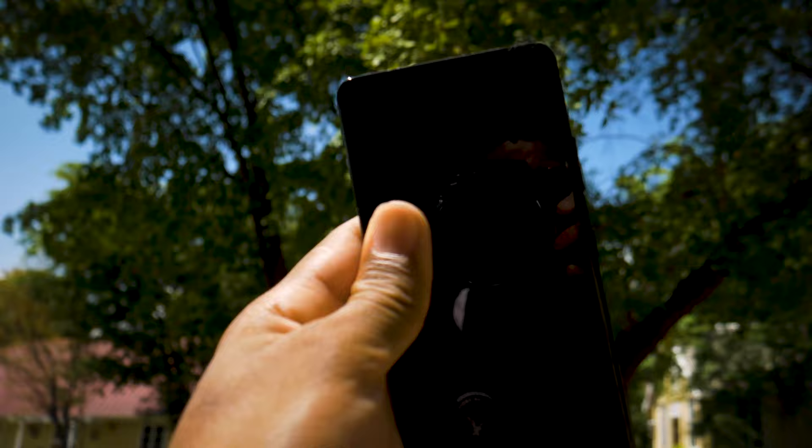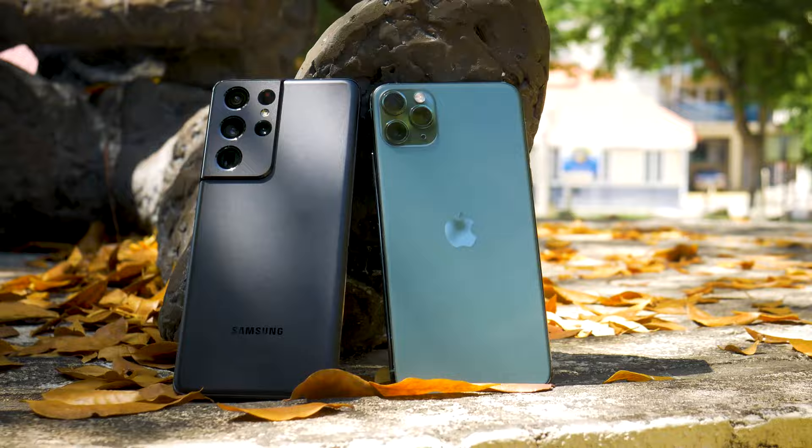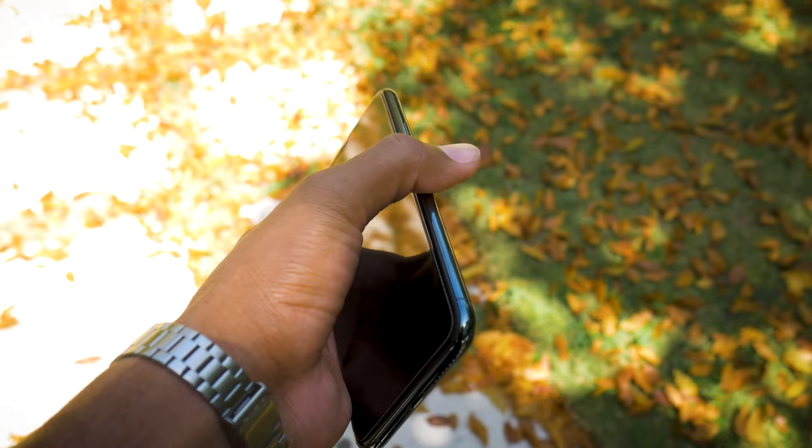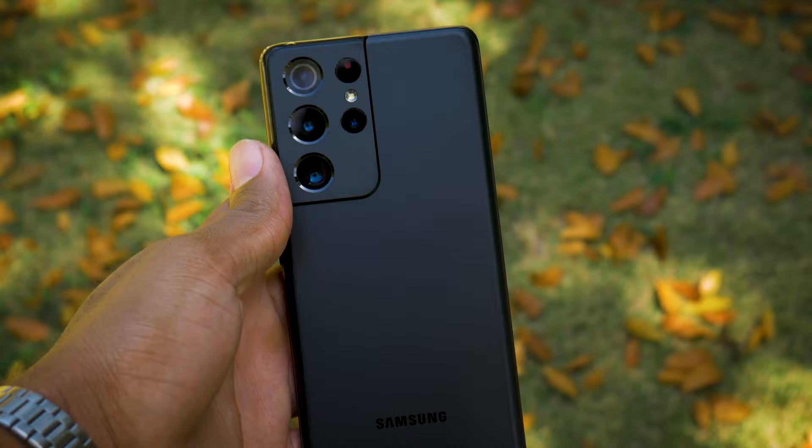It currently has the best camera setup compared to any smartphone currently on the market to date. In this video, I will be comparing the Samsung Galaxy S21 Ultra to the iPhone 11 Pro Max. I want to see how far off the iPhone flagship of 2019 is compared to the Samsung S flagship of 2021, two years later.